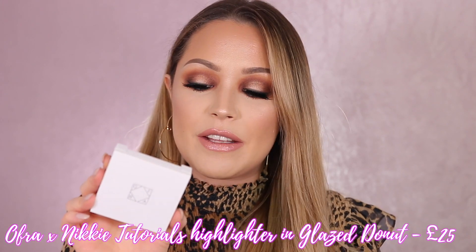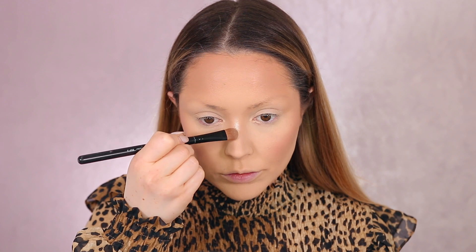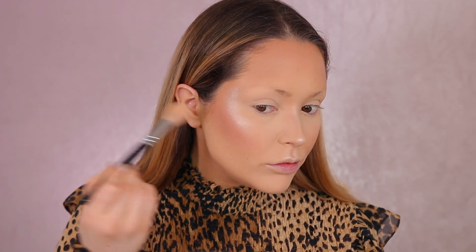For highlighter I've been using this one by Ofra — this is the Nikki Tutorials collab in the shade Glazed Donut. This is a really intense, bling highlighter but I love it. You're going to see yourself from outer space — it's absolutely amazing. I have it on today, and if you're more of a fair complexion like me, this shade is going to be perfect for you. They obviously have loads of other shades for other complexions too.